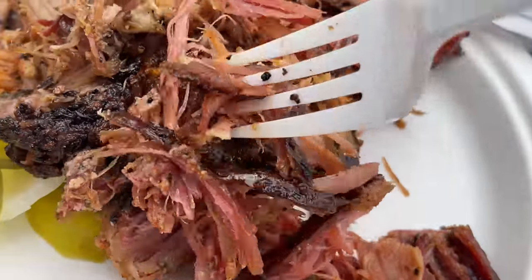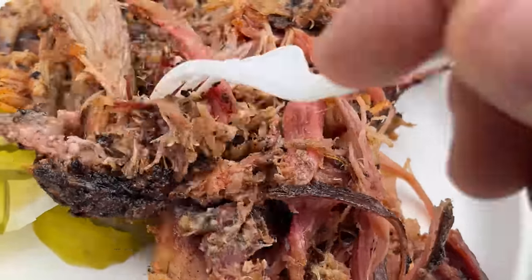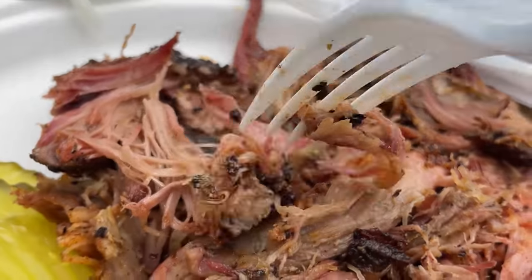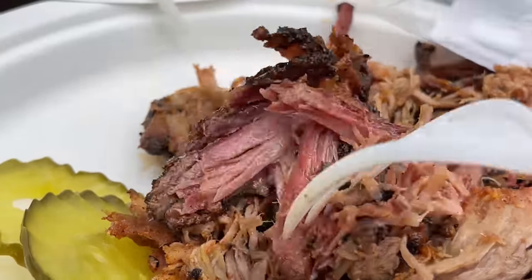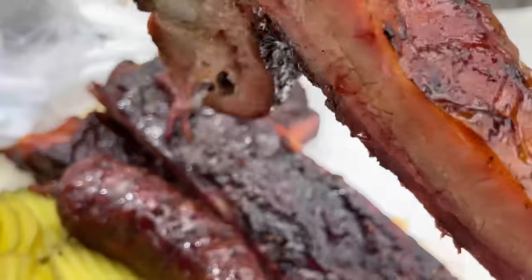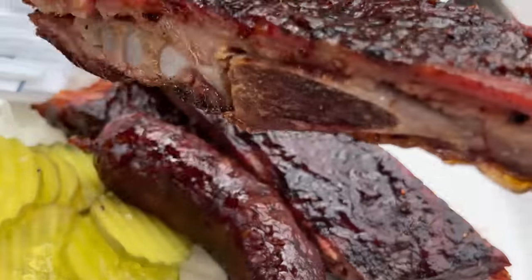Pulled pork — look at this beautiful color. It's just like a bouquet of meat. We got a little crust, some fat, and look how easily this thing just comes apart. This thing looks like it's about to just fall to pieces even if I jiggle it a little bit.